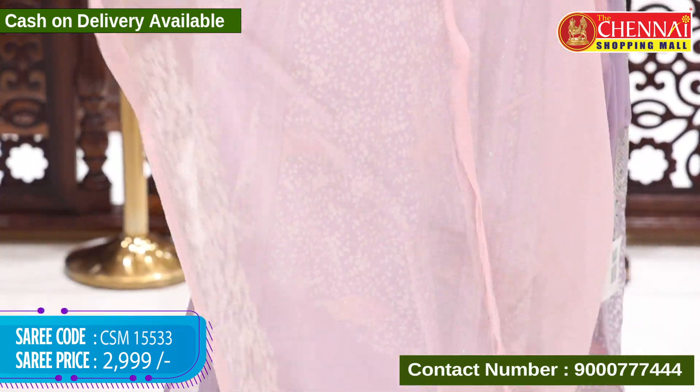Neon green and pink color — a beautiful color combination. Saree code CSM 15538, price 2999 rupees.